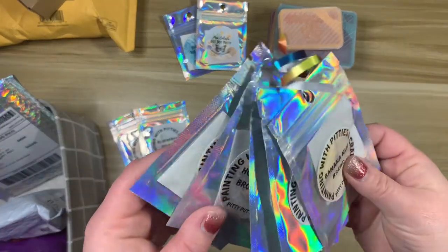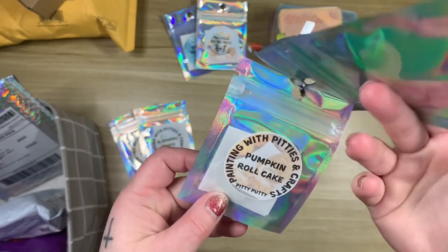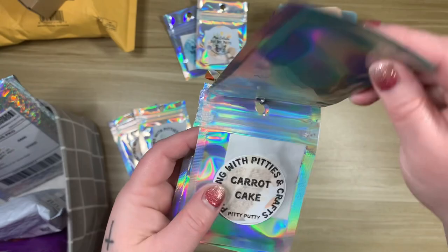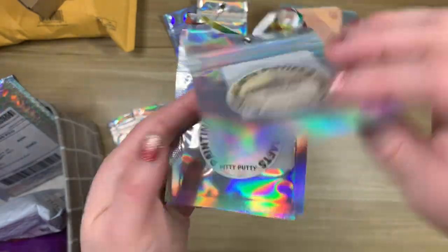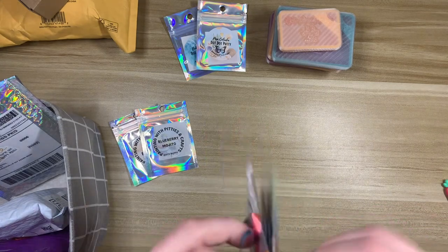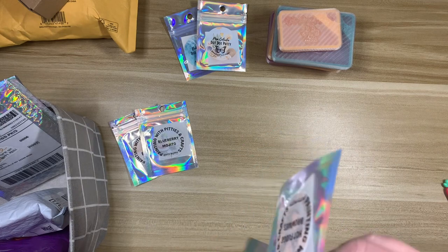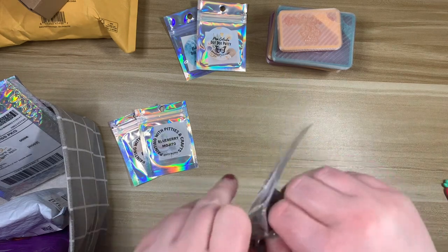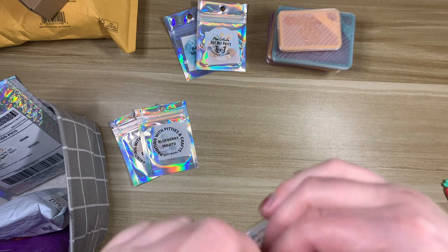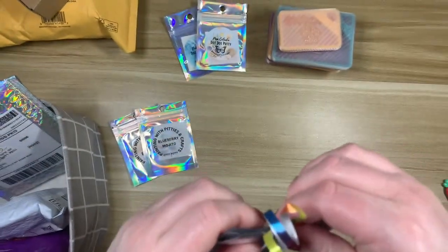I also purchased her bundle — the Bakery Bundle. We have Pumpkin Roll Cake, Hot Fudge Brownies, Carrot Cake, Blueberry Muffins, and Banana Nut Bread. I'm not going to smell all of these because they're tied up so cute, but I do want to try to get into Hot Fudge Brownies because I'm very curious. Oh that smells really good — now I want brownies. That was a mistake!